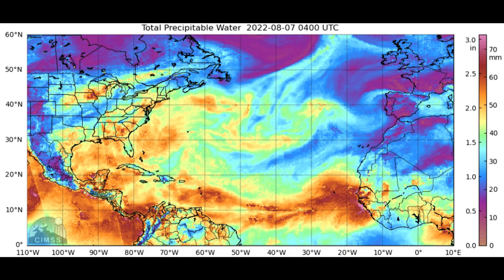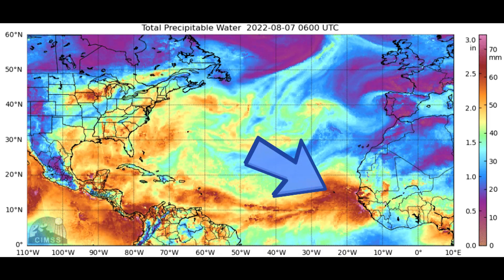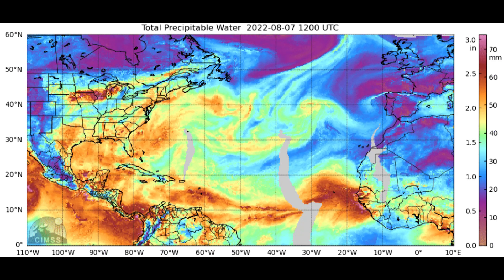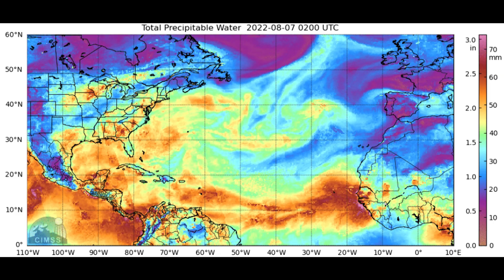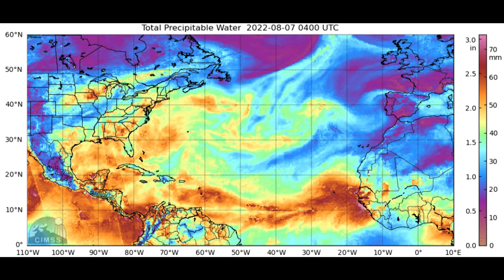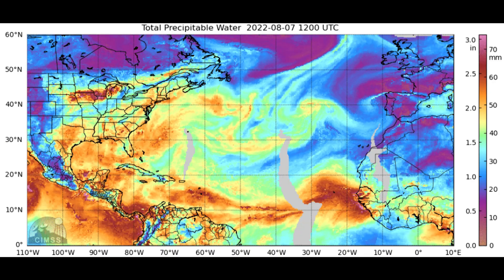One of the elements that's very supportive — look at all that moisture. This is the total precipitable water animation and the Saharan air layer is really nowhere to be found out that way right now. There's a lot of deep tropical moisture, high precipitable water values in the atmosphere — that means it's moist and not dry. That is a favorable signal for this to develop as it moves across the eastern tropical Atlantic.